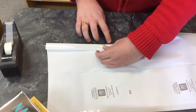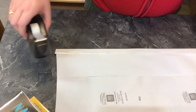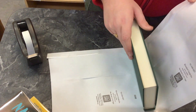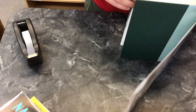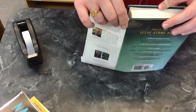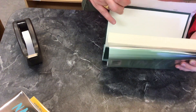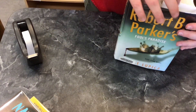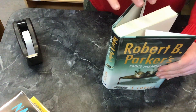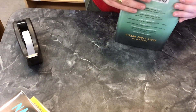Depending on how big or small the book is, there might be some extra mylar on the bottom of the dust jacket. To hide this, Drew folds and tapes the excess mylar to the back of the dust jacket. After the dust jacket has been put in the mylar, Drew brings the book in and tries on the mylar dust jacket to make sure it fits. He also makes sure the book and the dust jacket are oriented the same way, as there have been many times where Drew has put the book on the shelf without realizing all the words are upside down.